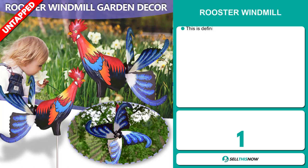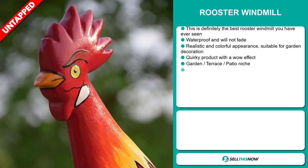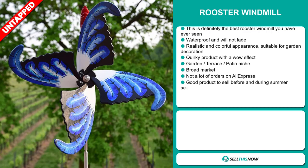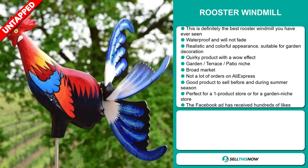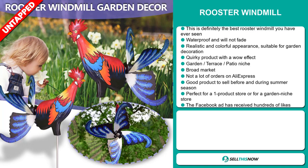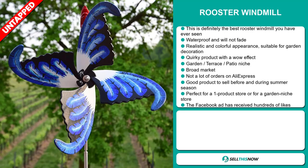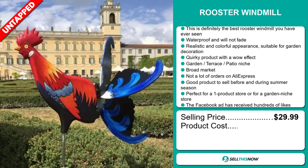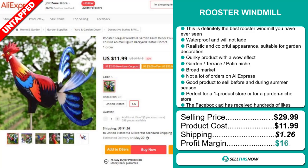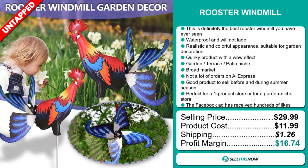Our next product is the Rooster Windmill — definitely the best Rooster Windmill you have ever seen. It's waterproof and will not fade, with a realistic and colorful appearance suitable for garden decoration. It's a quirky product with a wow effect and falls under the garden terrace patio niche market. We think this item has a broad market base and a lot of untapped potential, with few orders on AliExpress. It's a great product to sell before and during the summer season and is perfect for a one product store or a garden niche store. The Facebook ad has received hundreds of likes. The selling price for the Rooster Windmill is just under $30, whereas the product cost is only $11.99. Shipping will set you back $1.26, so you're looking at a very good profit margin of $16.74. Sell this now.